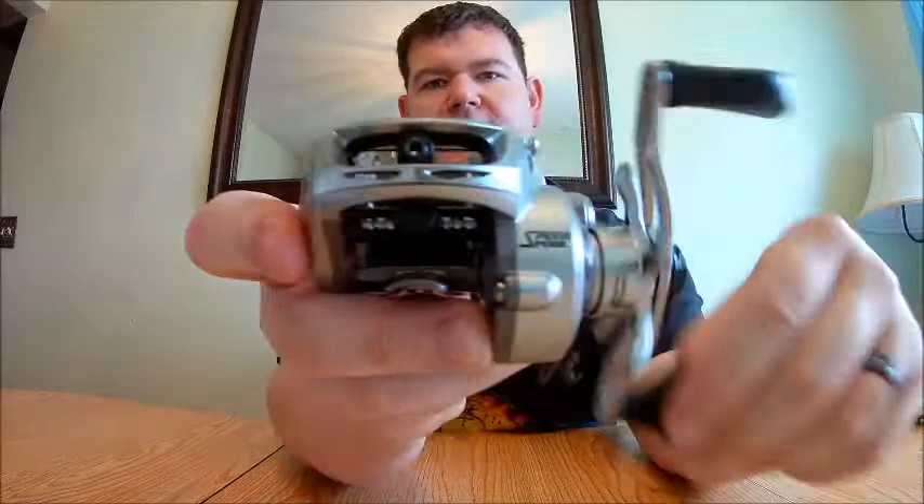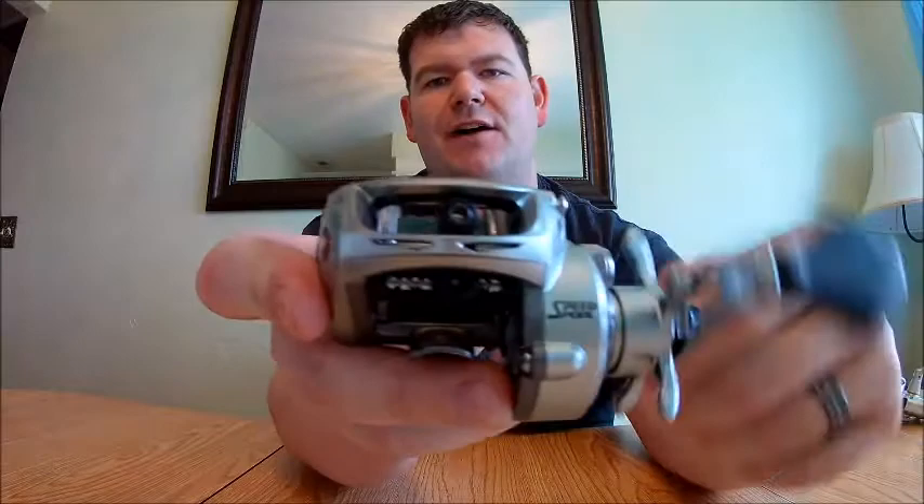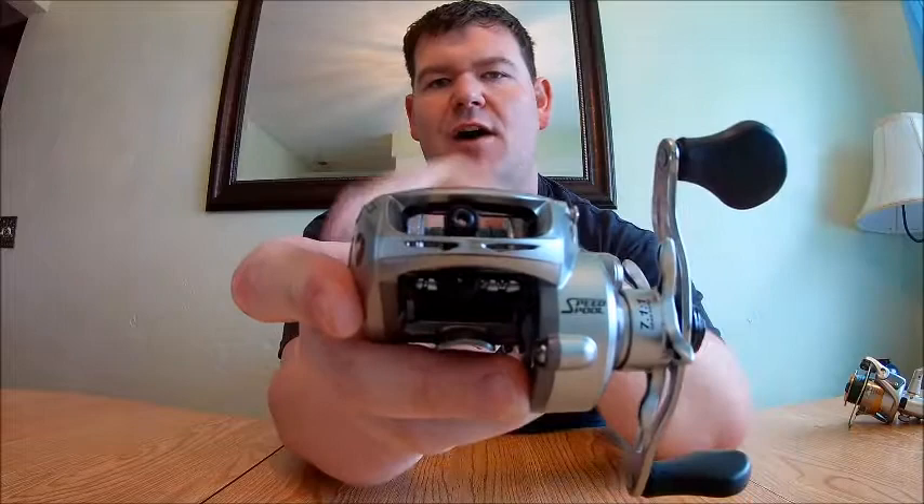A casting reel doesn't have a bail because the spool is perpendicular to the rod, so the line is parallel to the rod. When you turn the crank, there's a level wind — that hole in the front — which is sort of the bail of a casting reel. As you turn the crank, it moves the level wind side to side to evenly wind the line across the spool. The drag on a casting reel is the star dial on the crank — turn it forward to tighten, turn it back toward you to loosen. There's also a spool tension knob to adjust how free the spool spins.